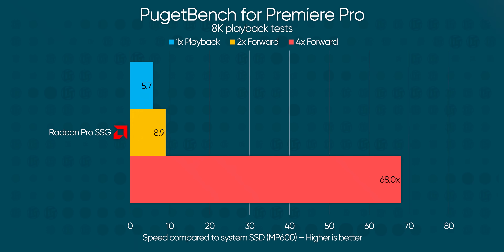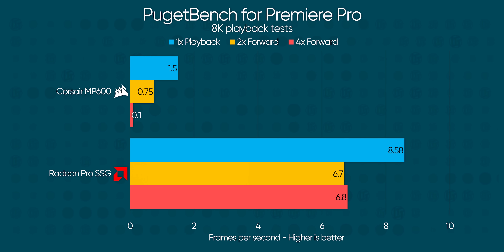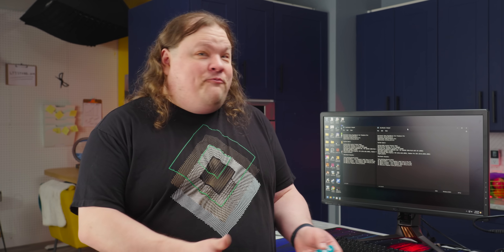Success! Playback is nearly 69 times nicer than running from our Gen 4 SSD, and all I did was copy files to the SSG. Mind you, it's still not full speed — we're looking at less than 10 FPS at full 8K res and less than 7 at half res. But that's way better than the less than 1 FPS we got before. It freaking works!